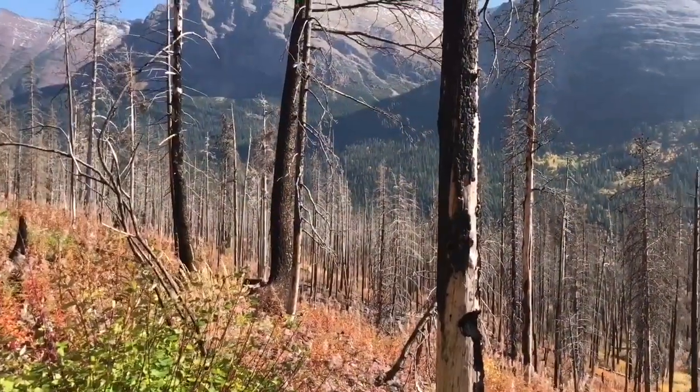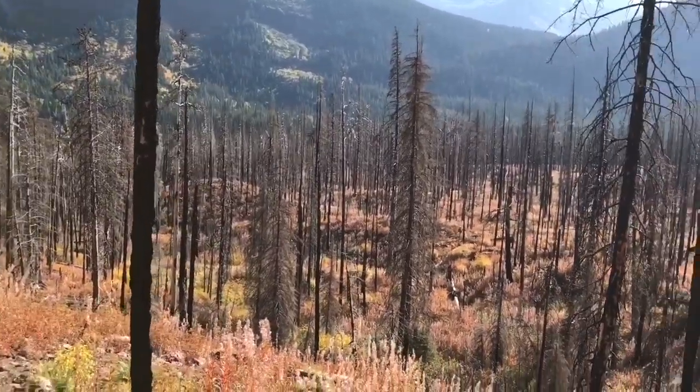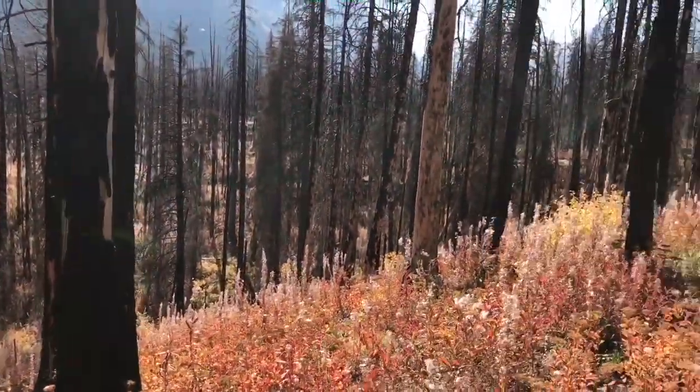If you look past the burnt timbers you see an entirely new ecosystem that's more friendly to animals that would not want to be in or survive in a dense covered forest.